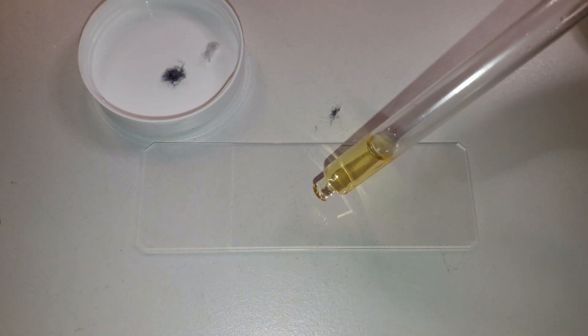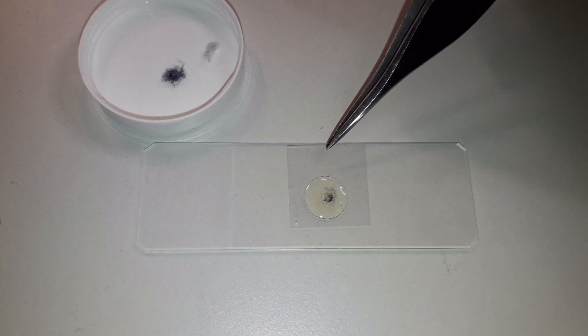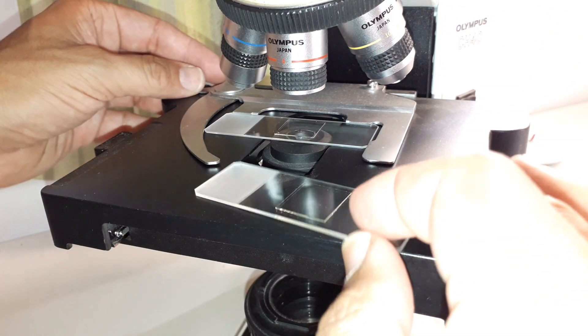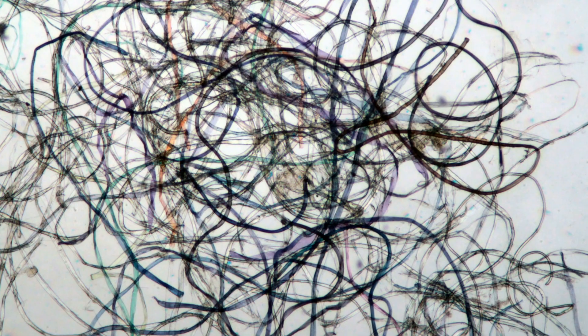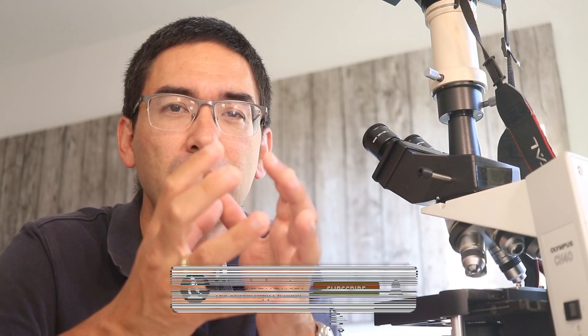I decided to make a permanent slide so that even future generations can admire my navel fluff. I took some mounting medium, placed a little of the navel lint into it, put the cover glass on top, and then it takes a few weeks for the mounting medium to dry. I placed both slides under the microscope and saw the fibers — they looked okay, but I wanted the fibers to really shine brightly and beautifully, which didn't work quite as well as expected.